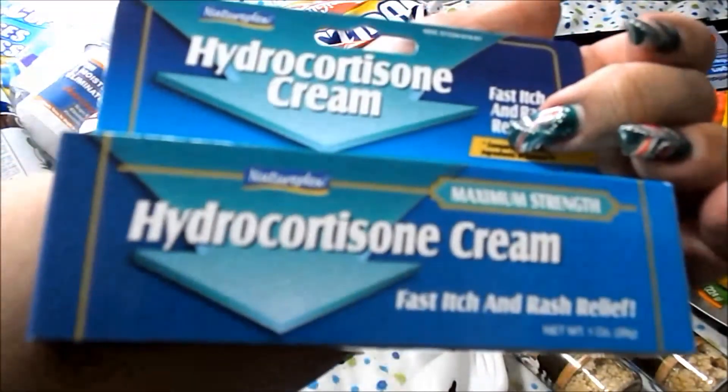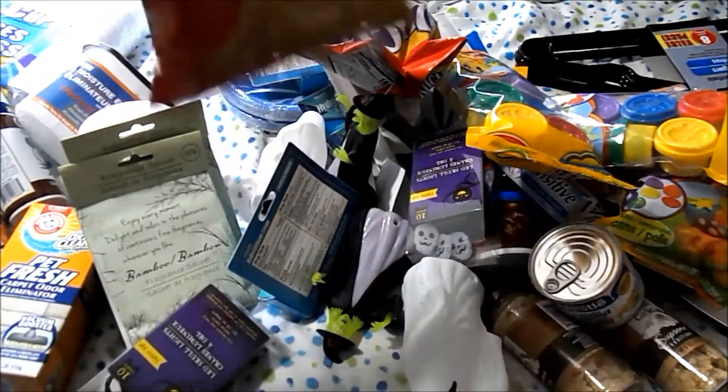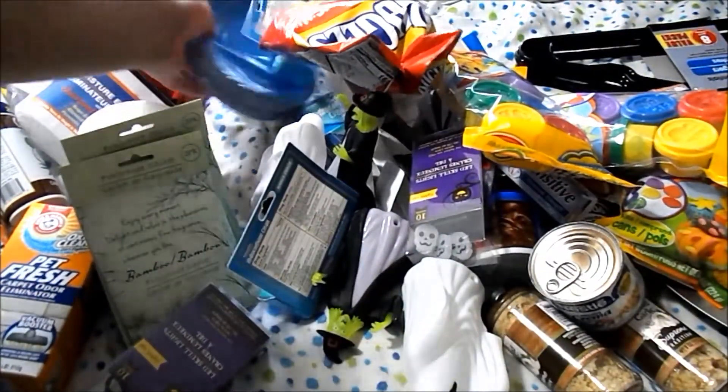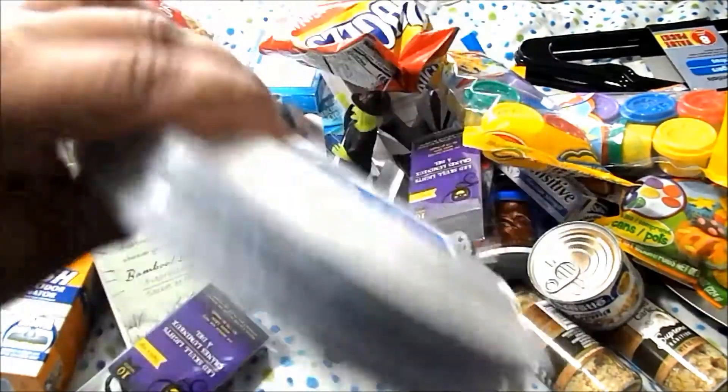I got three hydrocortisone creams, two of the original Bugles — they do sell nacho cheese as well — and three packs of the 24-count party plates.